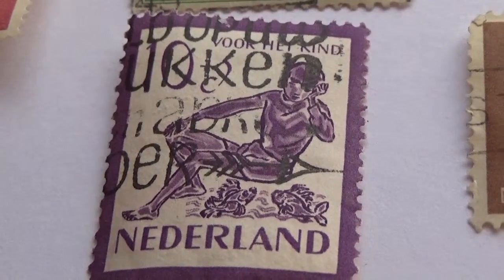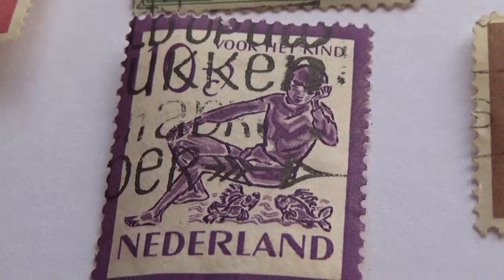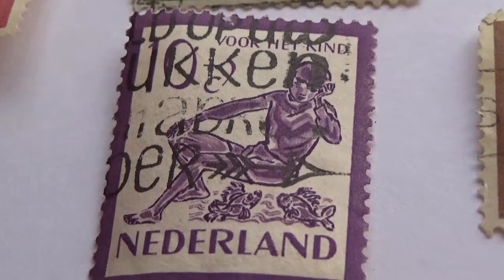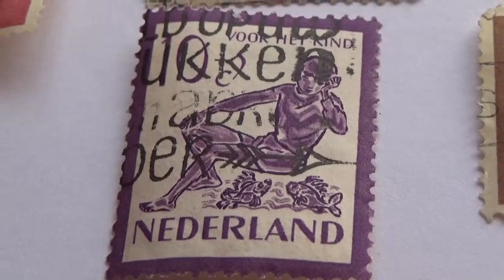Okay, now this one here — there's a 10 there, hard to find everything with the postal stamping on it. Look at that, isn't that interesting? Very nice stamp.